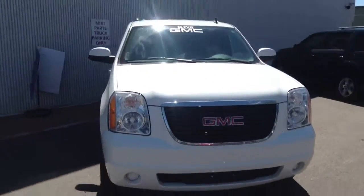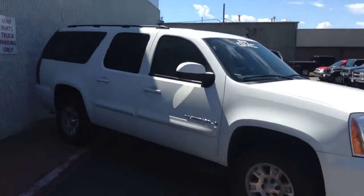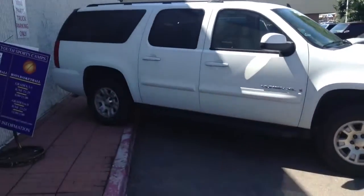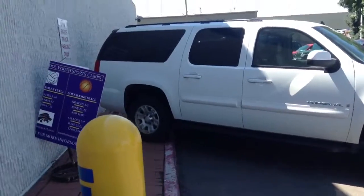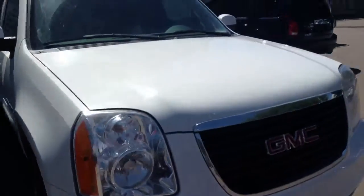Alright, Nathan, this is our 2008 GMC Yukon XL. It just came into the inventory, so I have not had a chance to go through its inspections just yet. And it is locked up, so I cannot get into it — I do apologize for that.